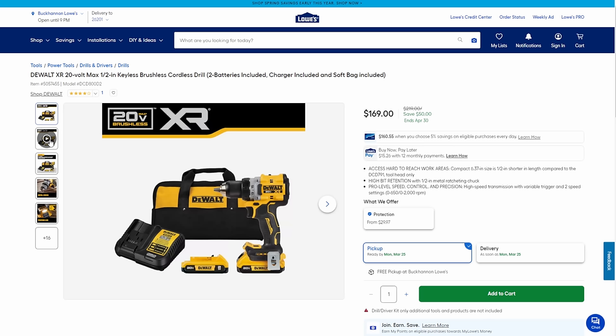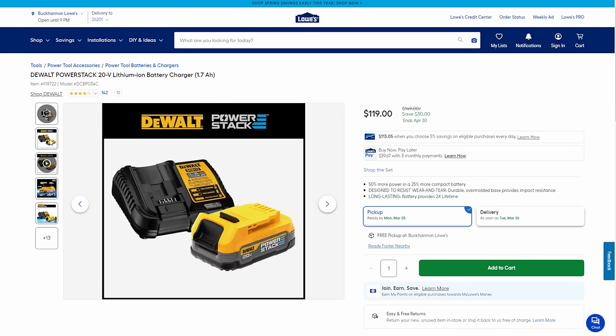Next up, we've got the DeWalt XR brushless cordless drill for $169, coming with two batteries, a charger, and a bag. This is a real anchor-stone piece for a black-and-yellow kit. The XR line is all brushless — their professional top-of-the-line stuff. That's a solid drill at that price. Next, we've got the PowerStack battery. These things are fantastic — super small, great with the Atomic line of power tools. You're getting the battery and charger, 1.7 amp hour 20-volt, for $119.